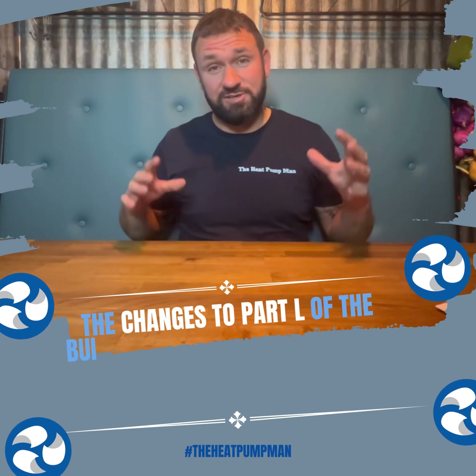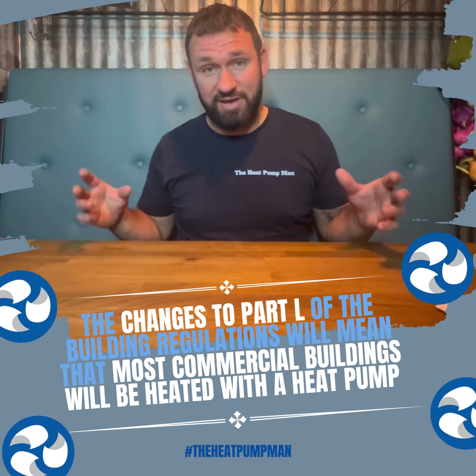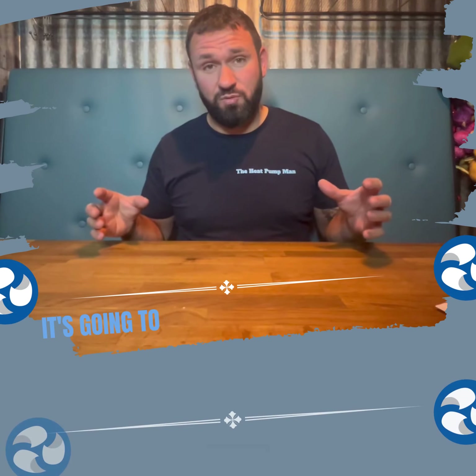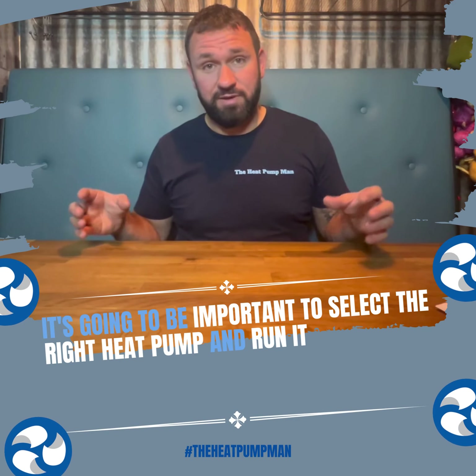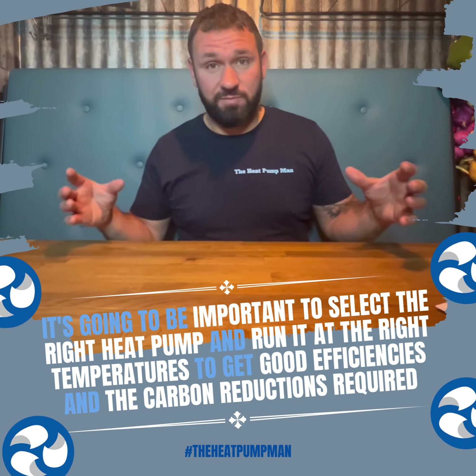The changes to Part L of the building regulations will mean that most commercial buildings will be heated with a heat pump. It's going to be important to select the right heat pump and run it at the right temperatures to get good efficiencies and the carbon reductions required.